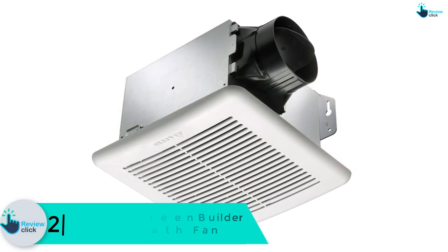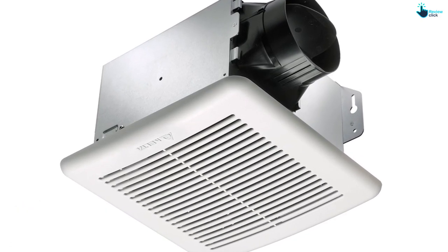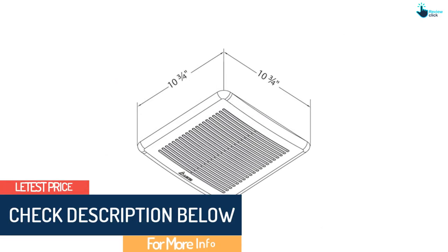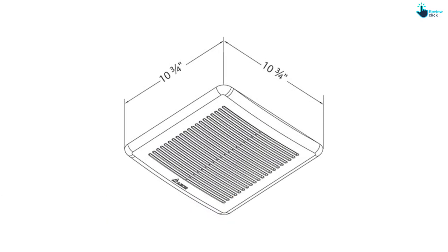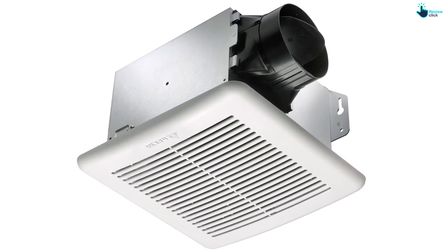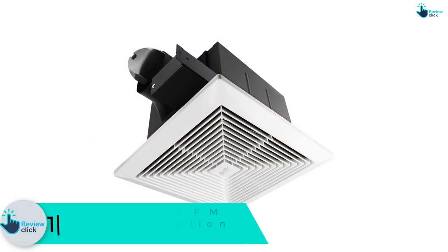At number two, we have the Delta 100 CFM Breeze Green Builder GBR100 exhaust bath fan. It is a well-known bathroom fan with high energy savings and can function continuously for 70,000 hours. It comes with a 100 CFM rating and uses only about 12.6 watts of electricity, giving it an amazing efficiency of 7.9 CFM per watt. Installation is very simple with do-it-yourself knowledge. The GBR100 is certified for both ceiling and wall installation, includes hanger bars for assistance, and runs very silently at 1.4 sones without any disturbance.